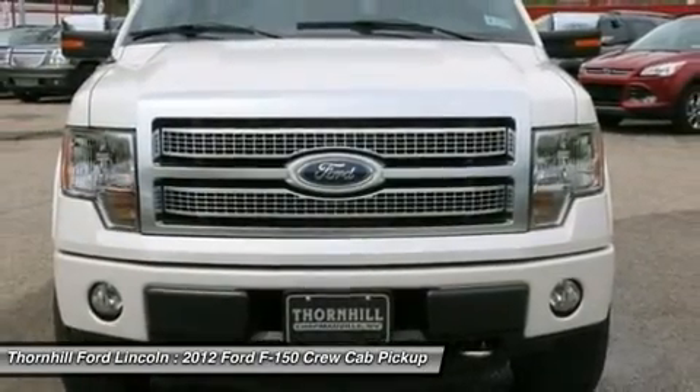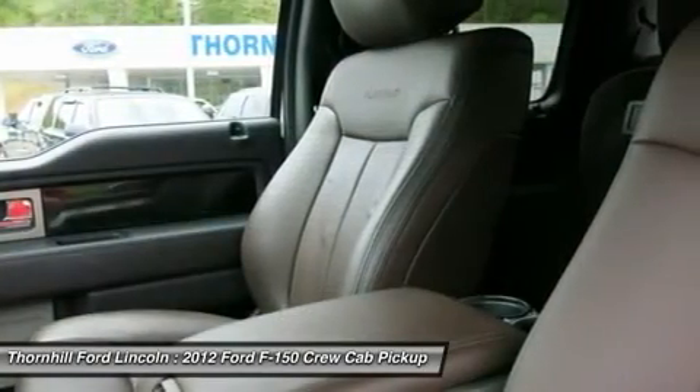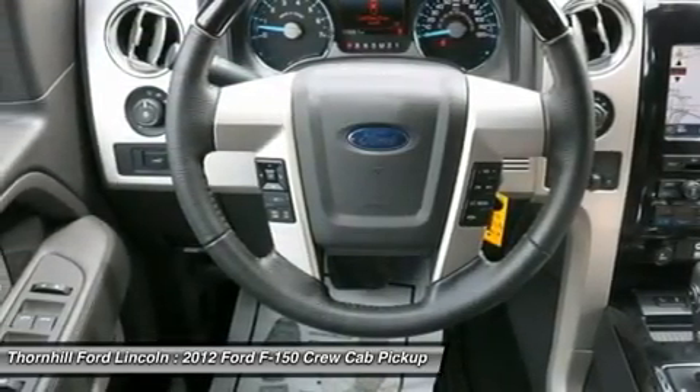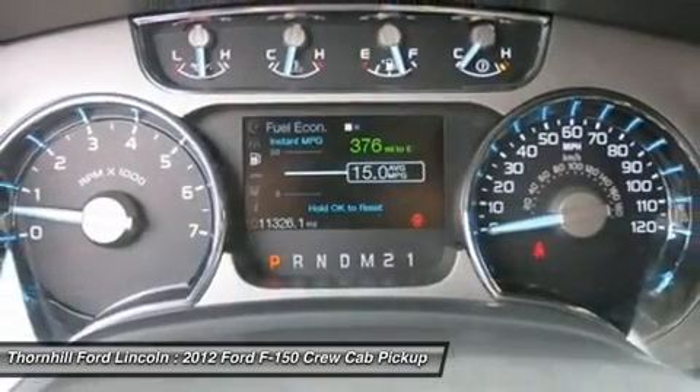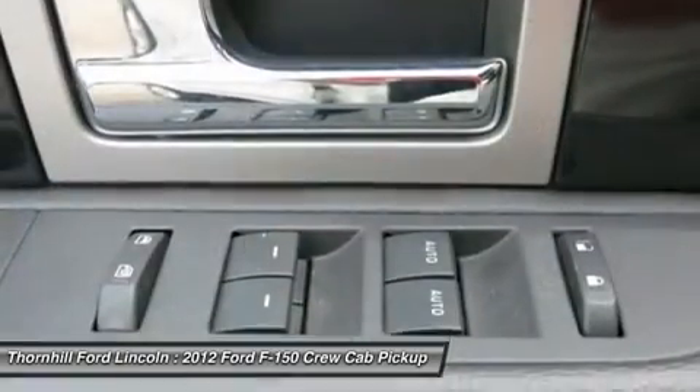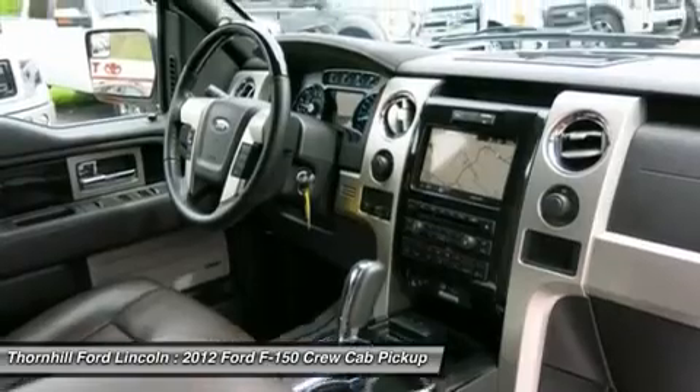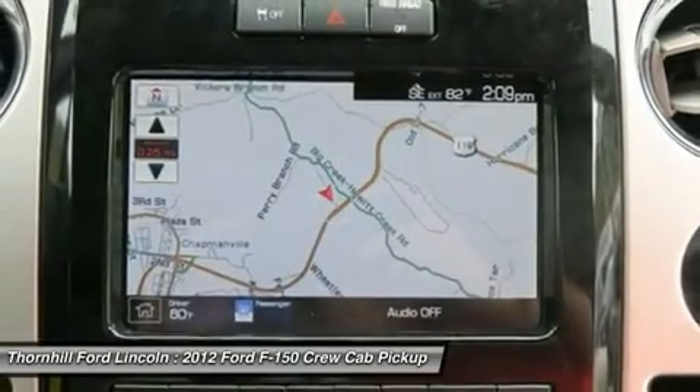Test drive this vehicle at Thornhill Ford Lincoln, 119 Admiral Road, Chapmanville, West Virginia 25508. Thank you.